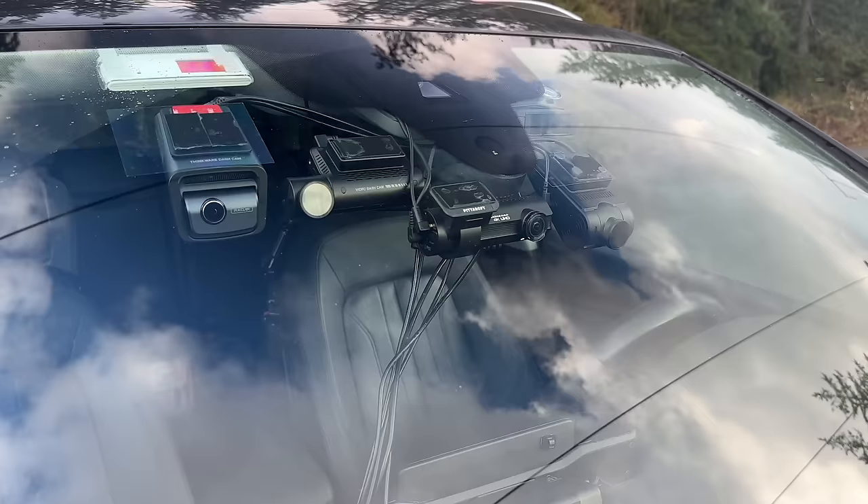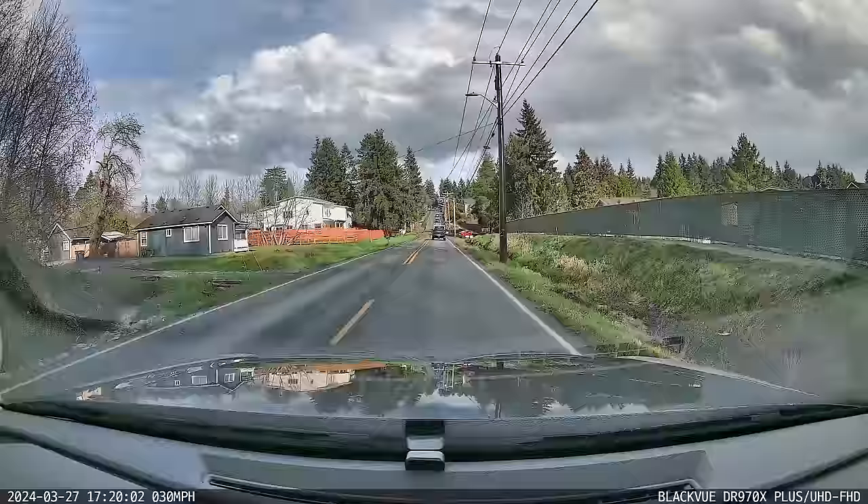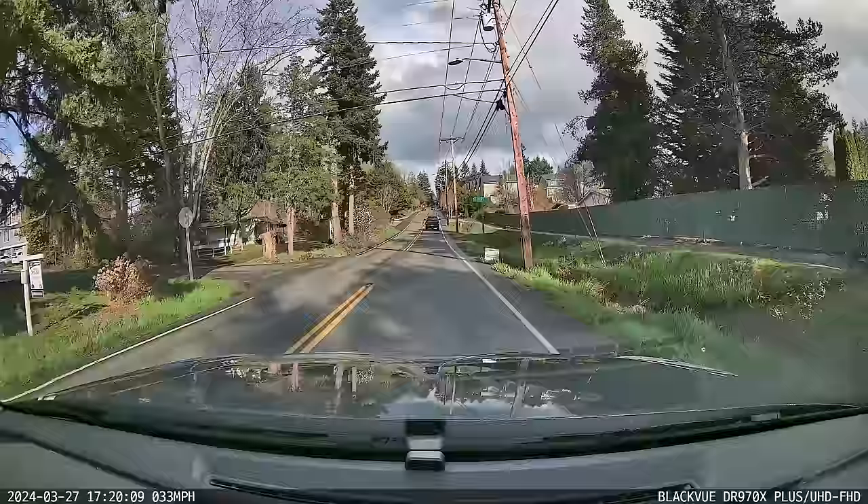Good news — since shooting this video, Blackview has sent over a replacement DR970X Plus, and fortunately this copy of the dashcam does seem to record properly, both driving and parked. For that reason, it makes me feel more comfortable both running it myself and recommending it to others.